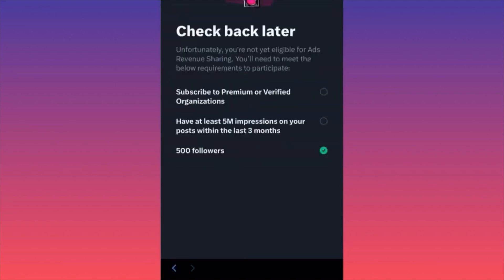Here's how it works: you must subscribe to Twitter Premium or be a verified organization — you have to pay. The second requirement is to have at least 5 million impressions on your posts within the last three months combined. If you post regularly — daily — it's very likely you can get 5 million impressions. If you don't post often, you might have an issue.